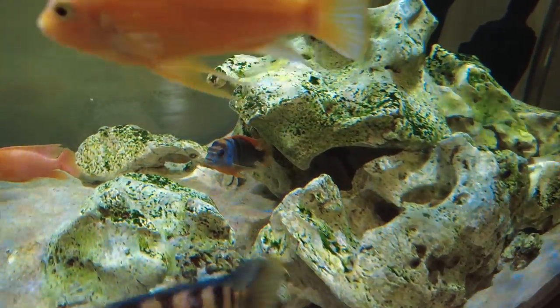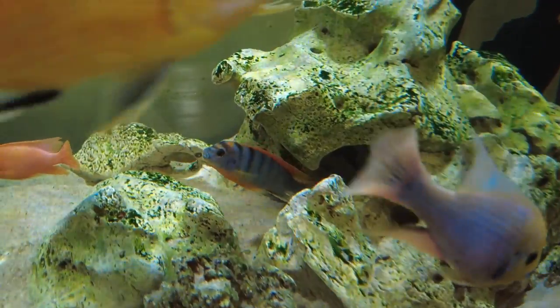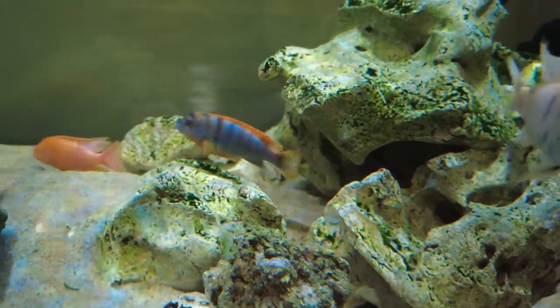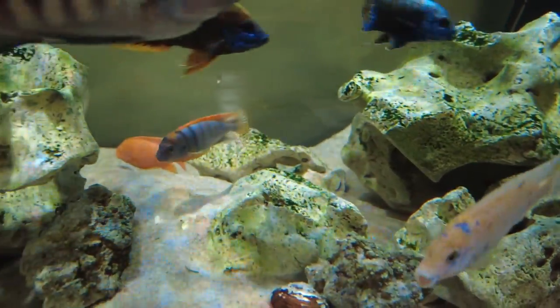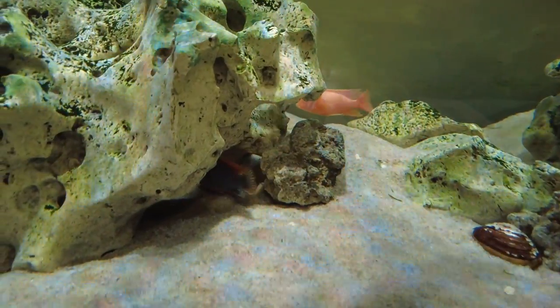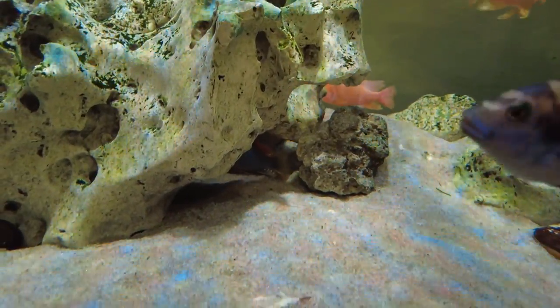It tends to keep to itself and it's got some of the more interesting behavior compared to some of the other embuna, because it's very much like a coral reef fish — it darts in and out of the rocks. With those beautiful colorations as well, I think it makes for a really nice fish. They grow up to about four inches in size, so not quite as big as some of the other embuna.